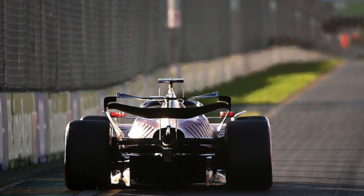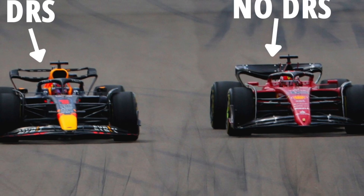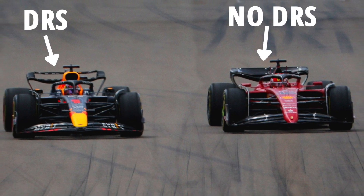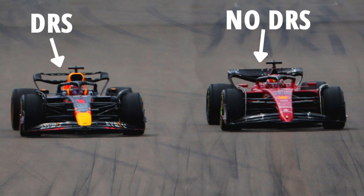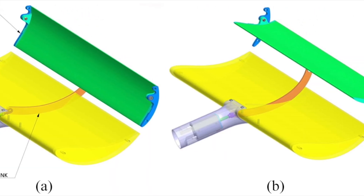It works by opening a flap on the rear wing of the car, which reduces the amount of downforce generated by the wing and allows the car to go faster. The DRS can only be used in specific circumstances, such as when a driver is within one second of the car in front at a designated DRS zone on the track.